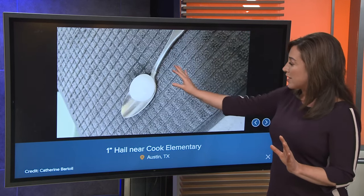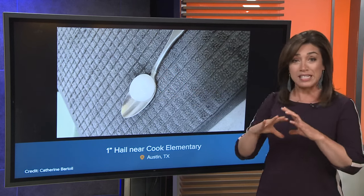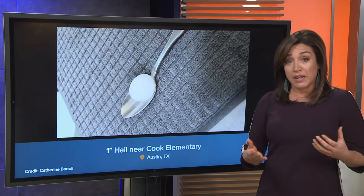Ooh, this is so nice — a nice round piece of hail there. One-inch hail near Cook Elementary. That was really nicely formed right there. But again, so many photos to talk about, and everyone just kind of experienced different things depending on where they were.